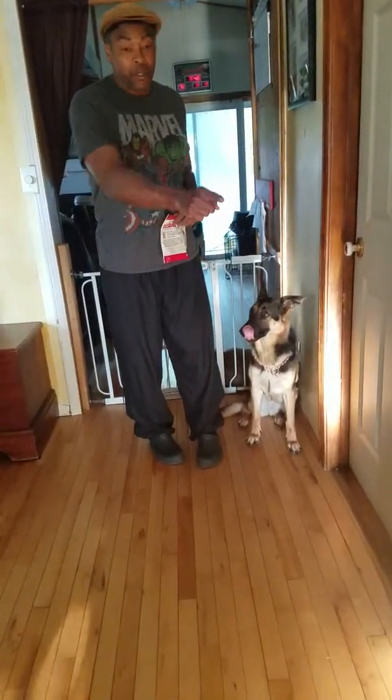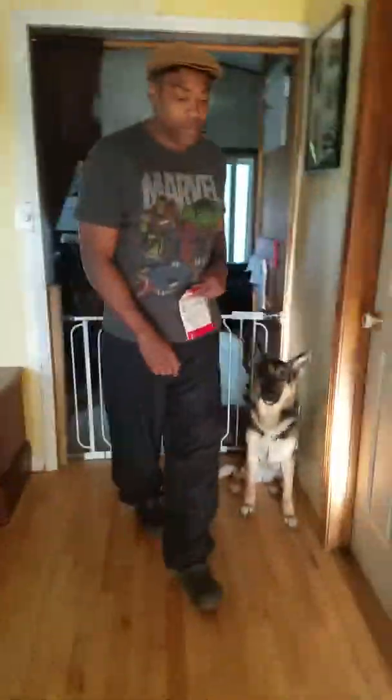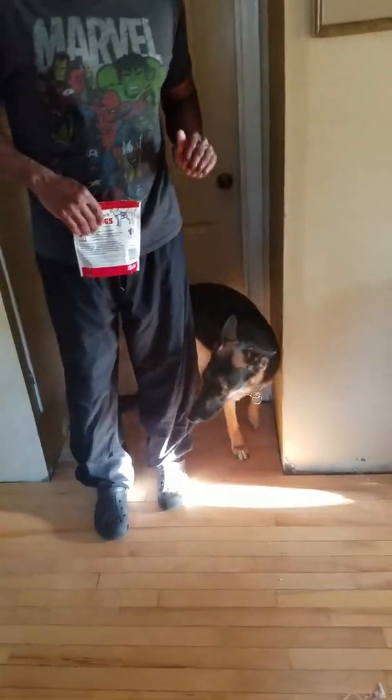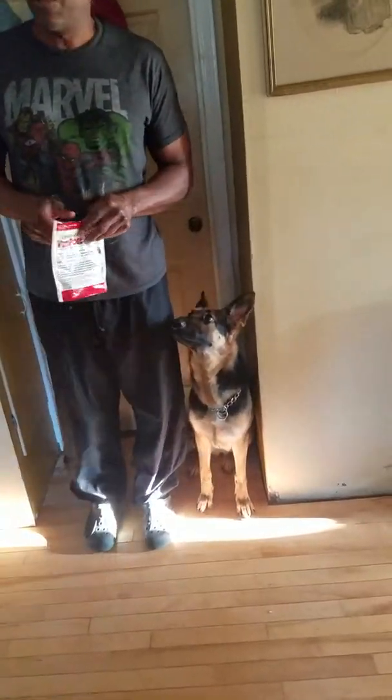Now I'm going to move over there, camera person. I'll move to several different places and spaces so that she gets used to doing the same thing no matter where I'm standing.